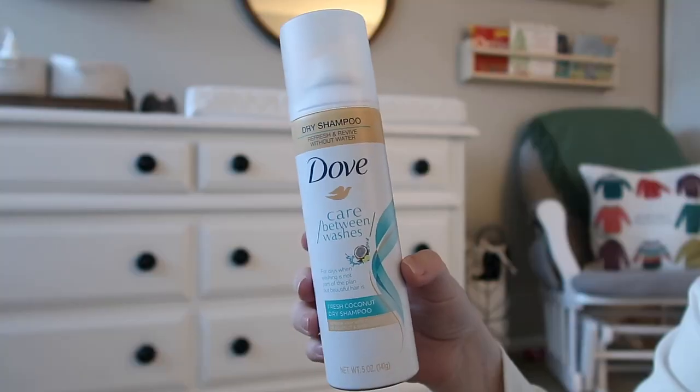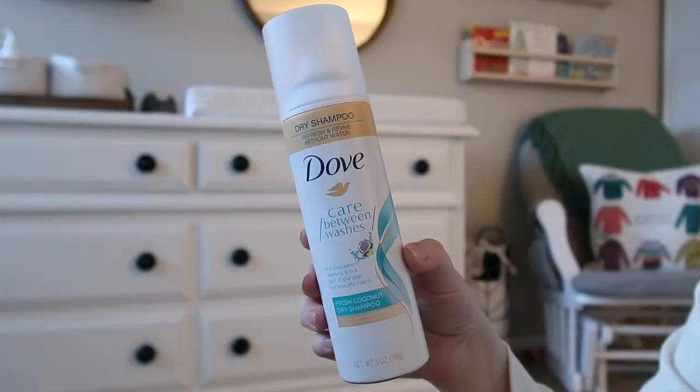The next thing is my holy grail dry shampoo. This scent is my favorite — it's the fresh coconut dry shampoo. There is just no better dry shampoo; I've tried them all and this one is the best. I love all the scents but this one is my absolute favorite.